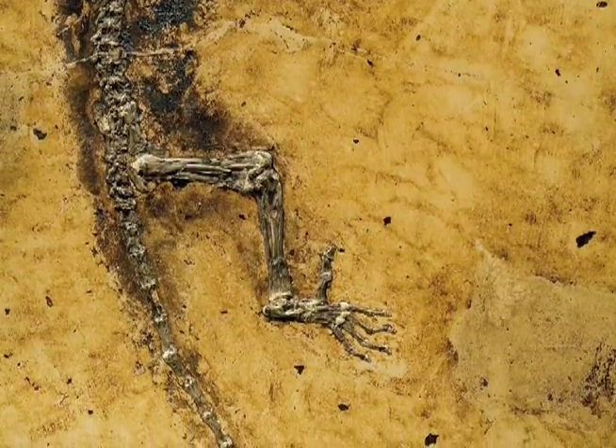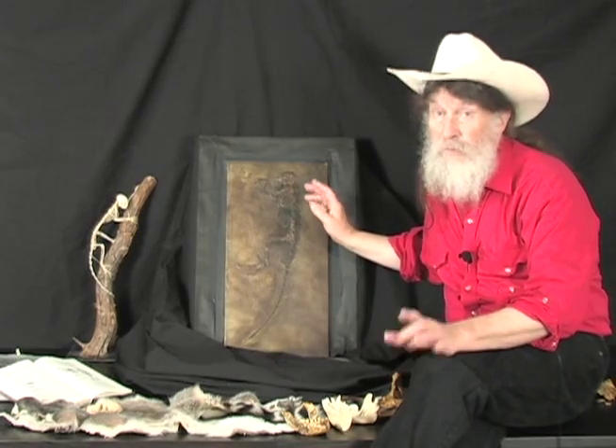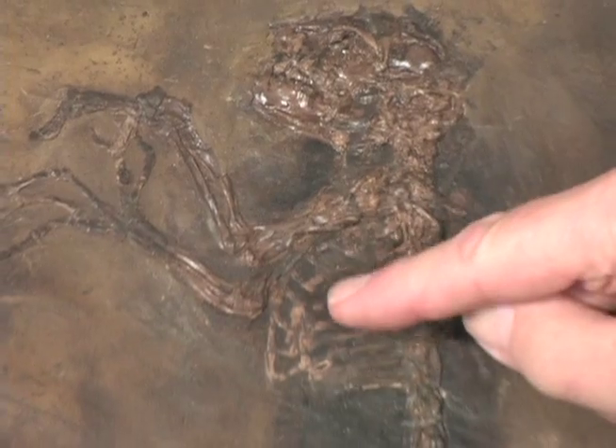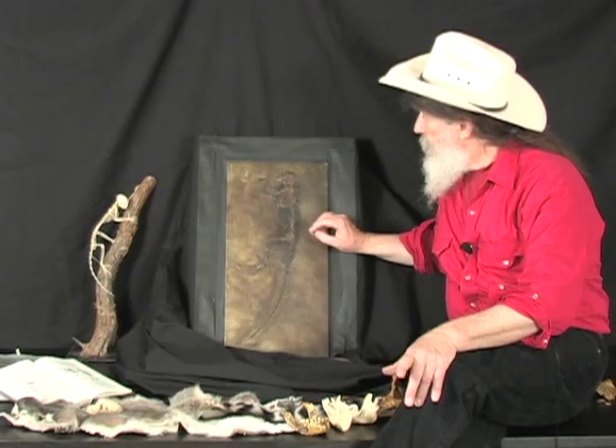So we have nearly every important bone, every important tooth, every important joint. Plus, this dark outline is the fur — we have the pelage, the pelt of Ida.